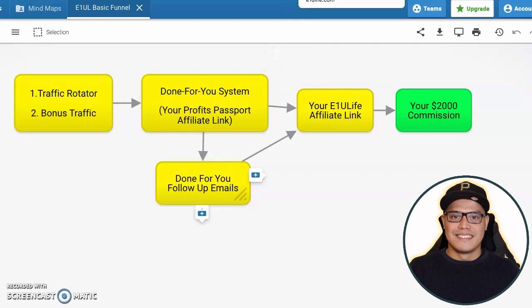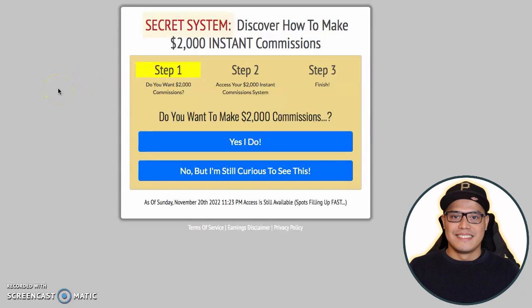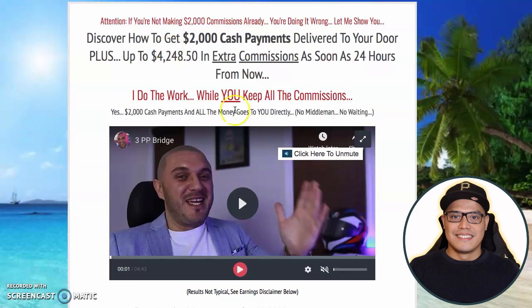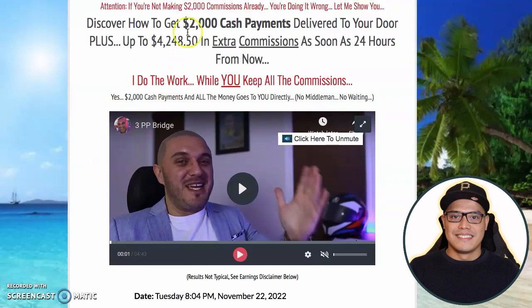On step number two, you get the free system. I will put the link in the description or in the pinned comment so you can go to this page. When you go to this page, all you have to do is click on Yes, I do, put your Gmail address here, and then click here to continue. On the next page, this is where you will meet the creator of the system — the guy who created the free system that will help you promote E1U Life so you can make this big $2,000 cash payments.